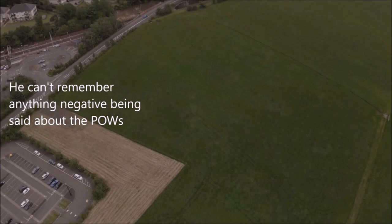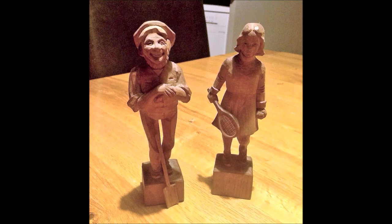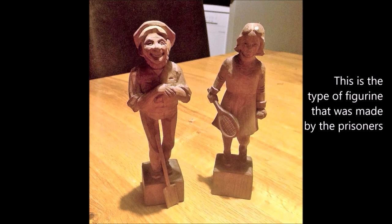So from Alistair's memories, he can't remember anything negative being said about the prisoners of war, and their relationship with the locals seemed fairly friendly. He mentions about the toys being made. Have a look at this — this is the type of figurine that was made by the prisoners.